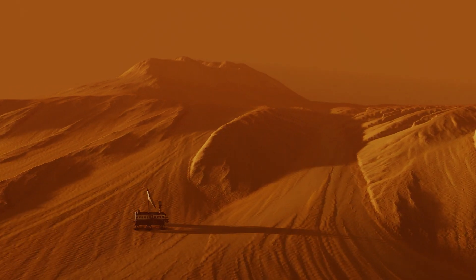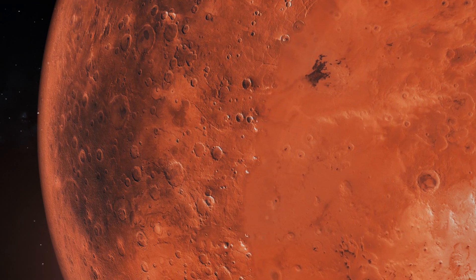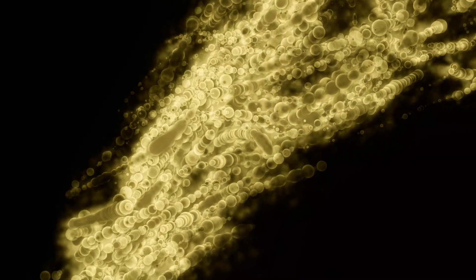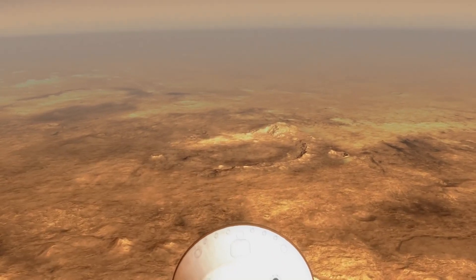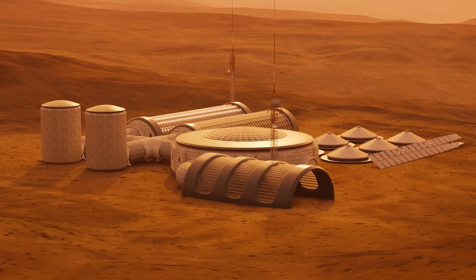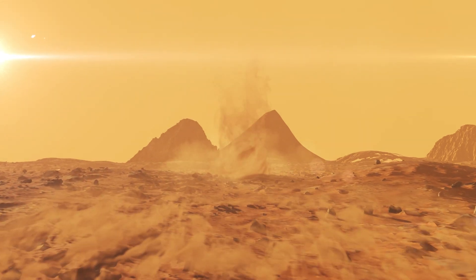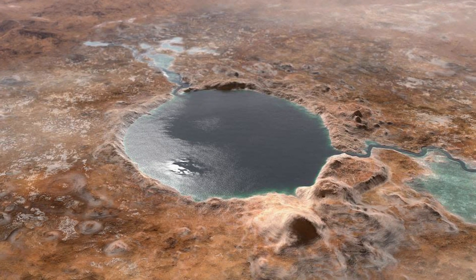However, it falls short of providing definitive evidence of past life on the planet. While the discovery fuels optimism about extraterrestrial life, it also prompts a critical examination of our methods and assumptions in the search for life beyond Earth. The ambiguity surrounding these molecules underscores the vast gaps in our understanding of Martian history and the complexities of astrobiology, urging a deeper exploration of the planet. Mars has emerged as a focal point in the quest for extraterrestrial life, but this excitement is tempered by scientific skepticism. While Mars may have once hosted environments conducive to life, the search for definitive evidence continues, driving us to delve deeper into its mysteries.